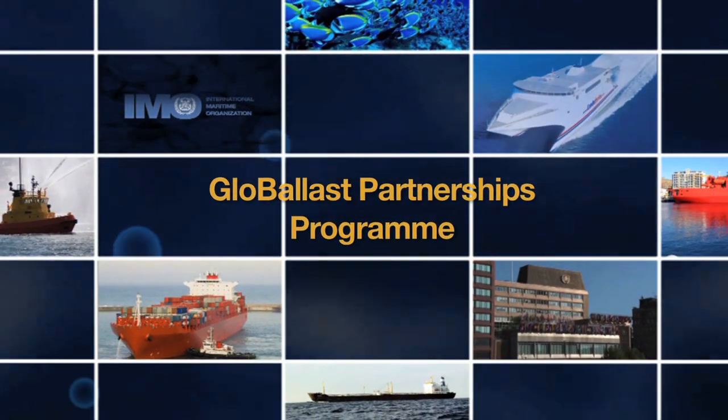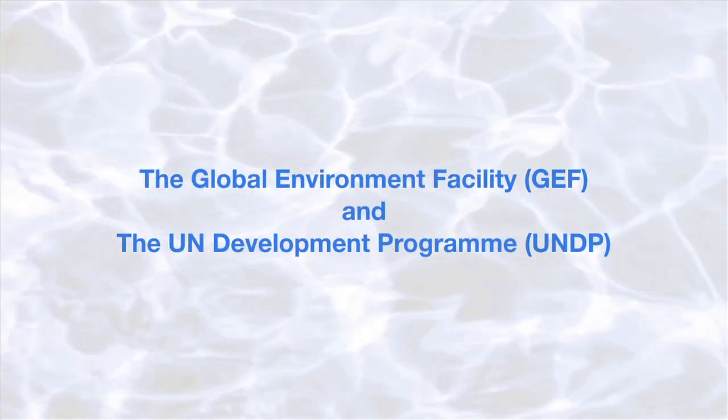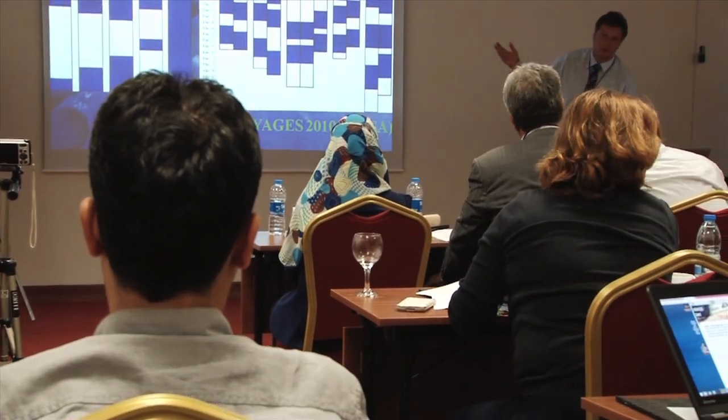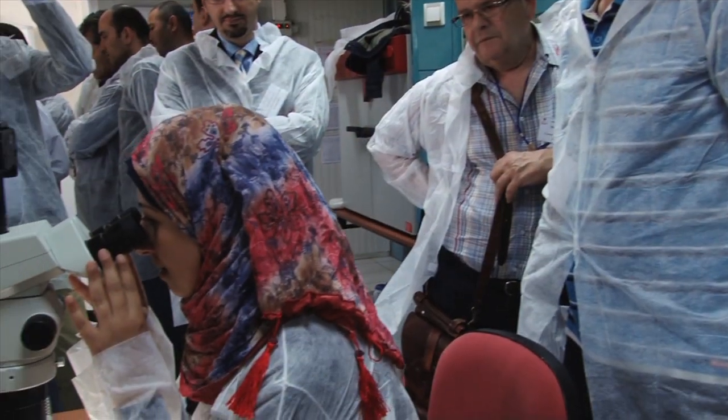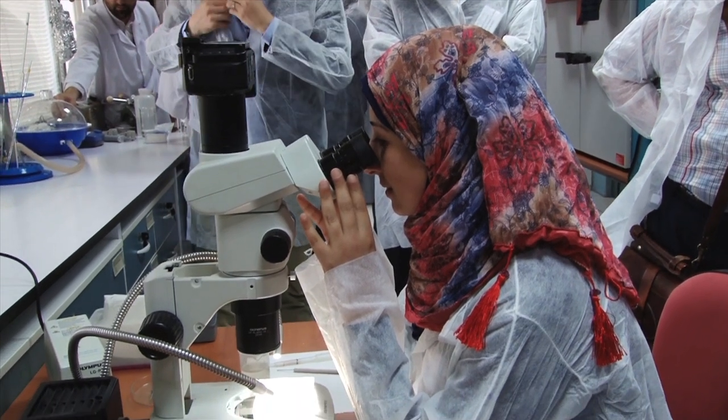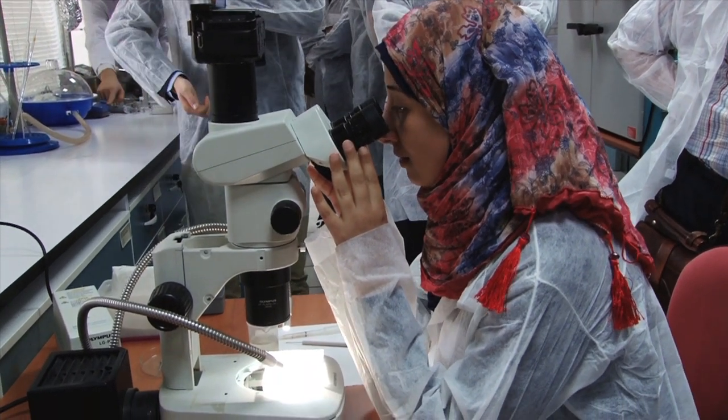IMO is addressing this too. Through the GloBallast Partnerships Programme, a project run jointly with the Global Environment Facility and the UN Development Programme, IMO is conducting a series of in-depth training exercises designed to ensure all concerned have the skills and understanding they need to enforce this vital safeguard for the marine environment.